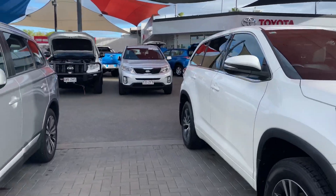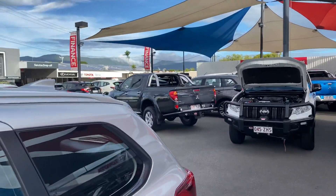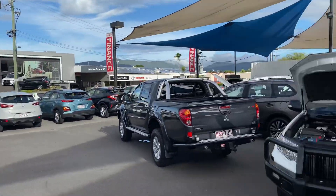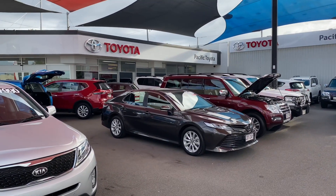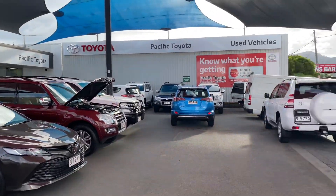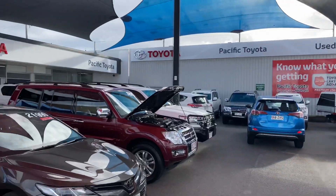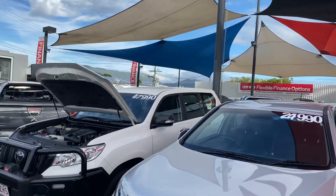A quick tour of the dealership before we get into it. We're standing in one of our two pre-owned vehicle yards — our main yard, where we do most of our business. About 80% of our guests purchase from this yard. We sell about 100 to 120 cars a month, so very high turnover. We've got about 140 cars in stock at the moment spread over the two different yards.